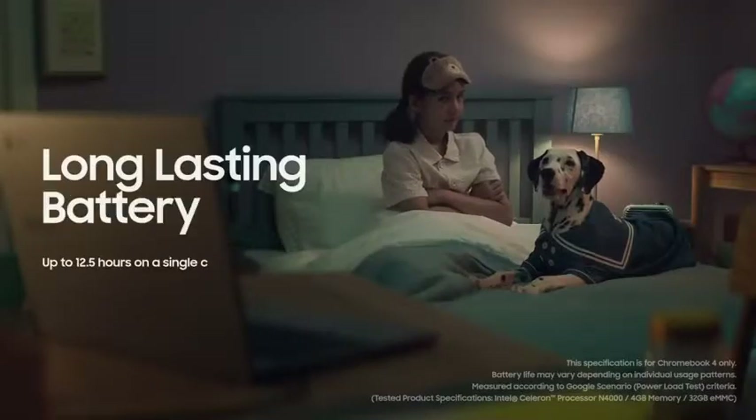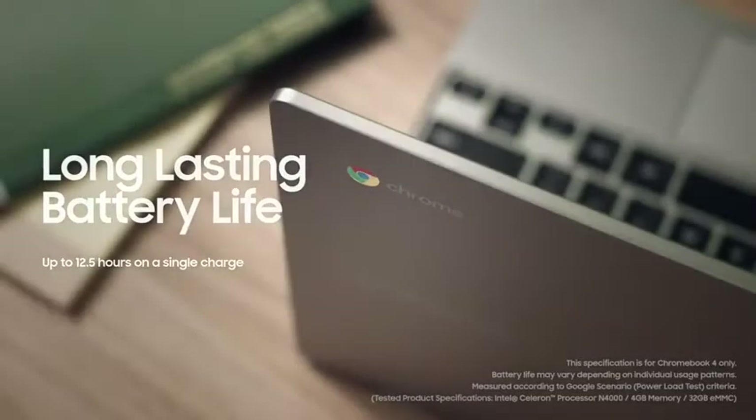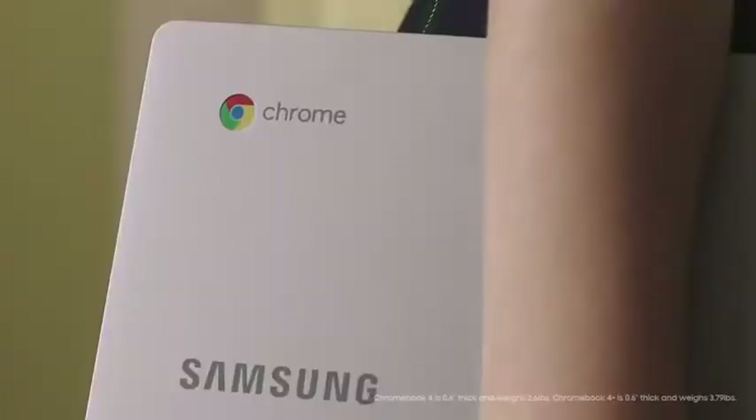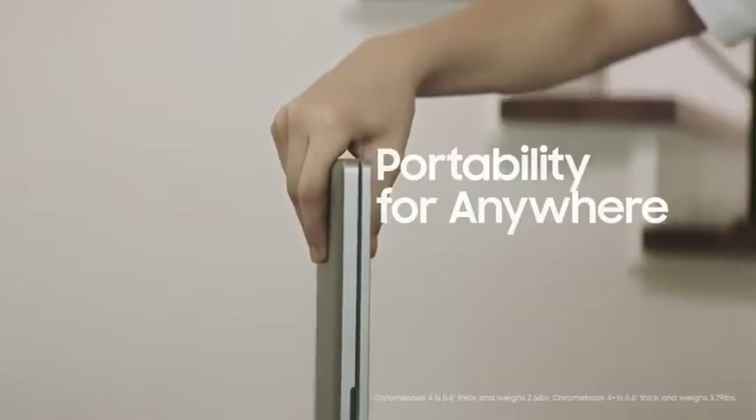And you can enjoy all of this all day long, just by charging once a day right before bed. What's even more amazing is that it's light enough to carry around with one hand, and slim enough to perfectly fit in my little bag.